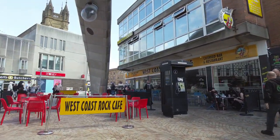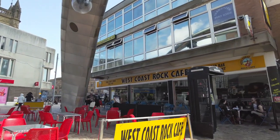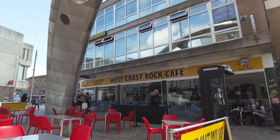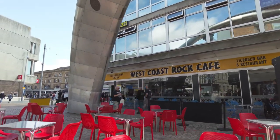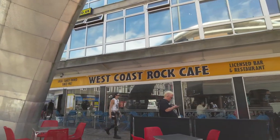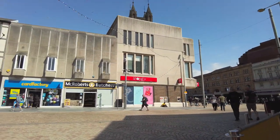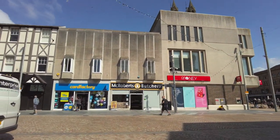We're now at the top of Burley Street — this is the West Coast Rock Cafe, a very popular café in Blackpool. It is owned by the same people that own the Rose and Crown pub and it's been going for a long time. This brings us out at Abingdon Street.